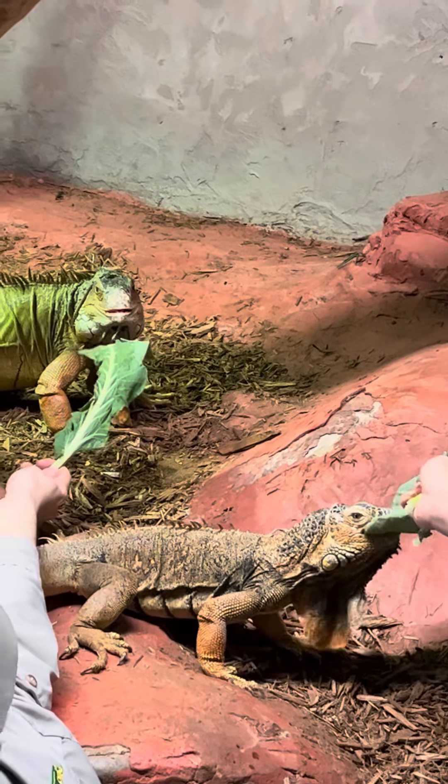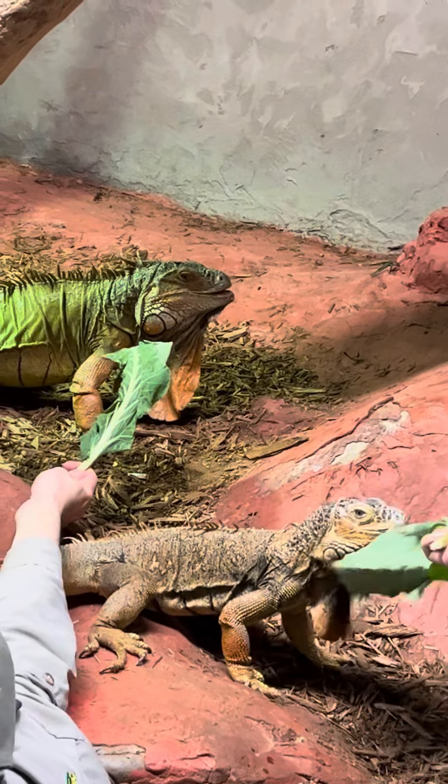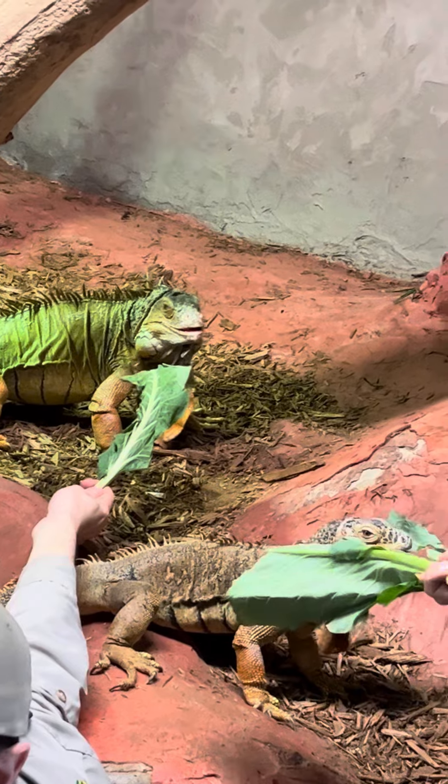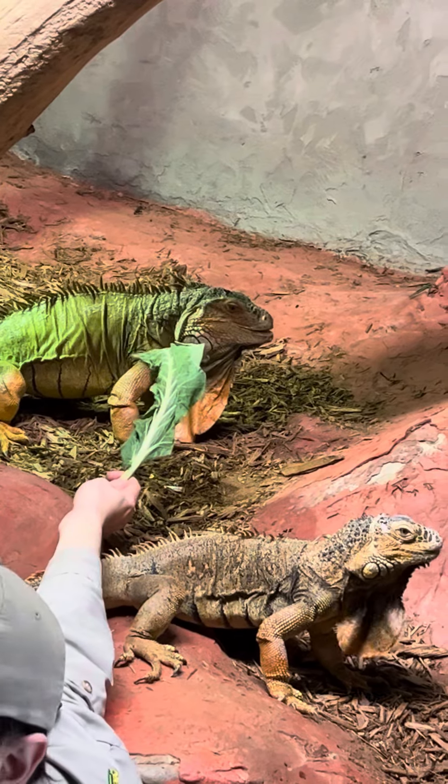He was a confiscated, mistreated animal by his previous owner. If you take a look at him, he actually has some burn scars on his back. He's missing probably a foot to a foot and a half of tail, and on his front right hand here, he's missing some fingers as well.